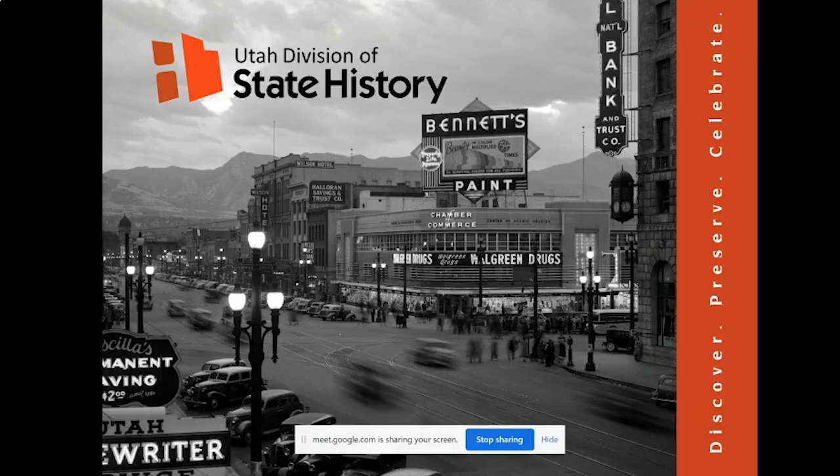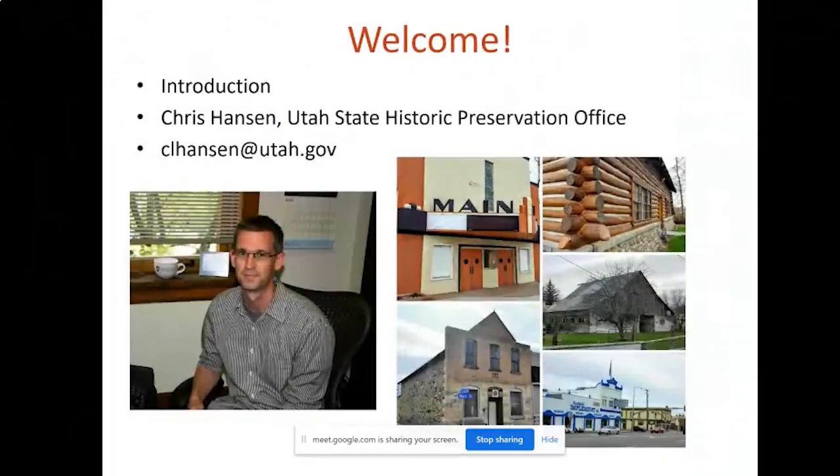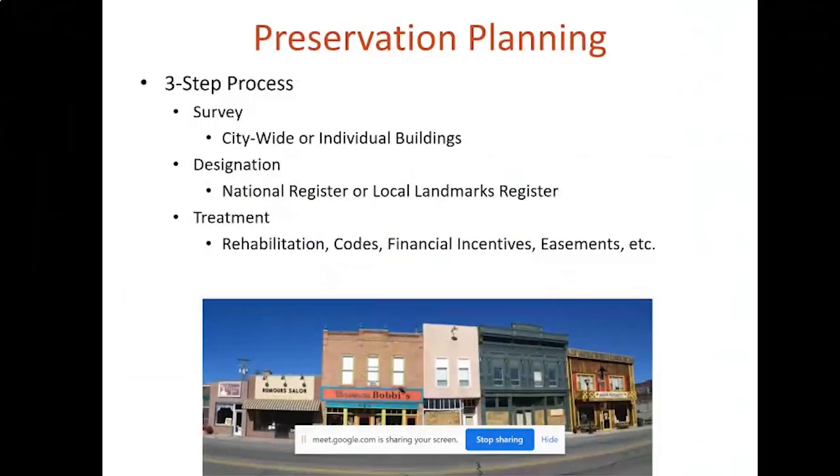I have been a witness to many successful preservation planning endeavors over the years. Here is my contact information, so if you have any questions or want to contact me, feel free to send me an email. When we talk about historic preservation planning in the Utah SHPO, we're usually referring to a three-step process, which will be my focus.